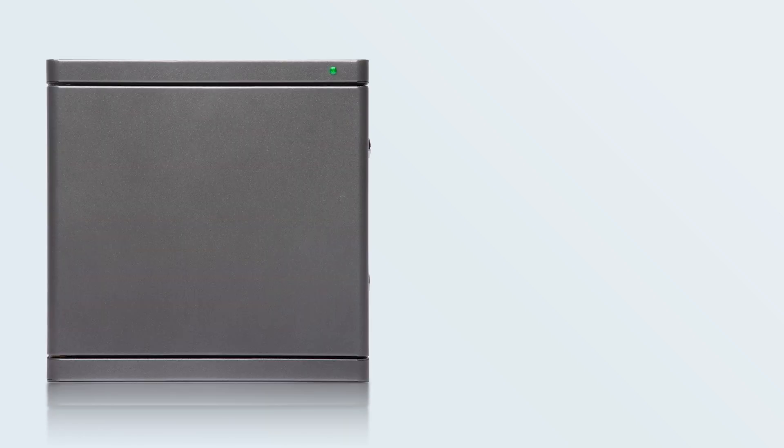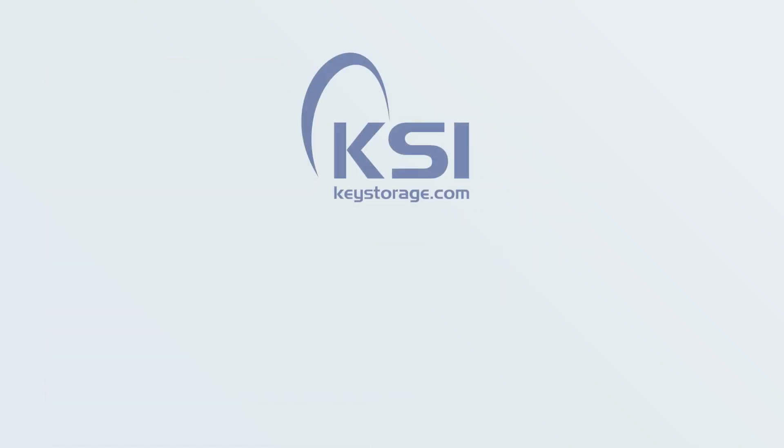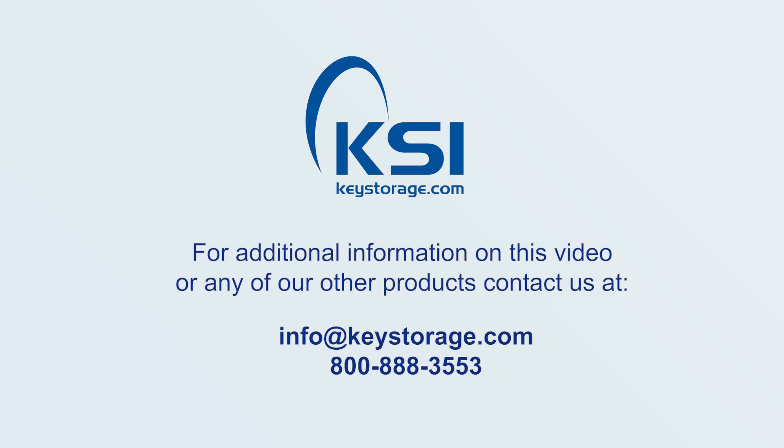The SmartTrack includes the key cabinet, 24 smart fobs, 22 velkey positions, mounting hardware, mounting template, and power cable. If you would like to learn more about the SmartTrack Key Cabinet or any other products offered by KSI, please don't hesitate to contact our sales professionals.